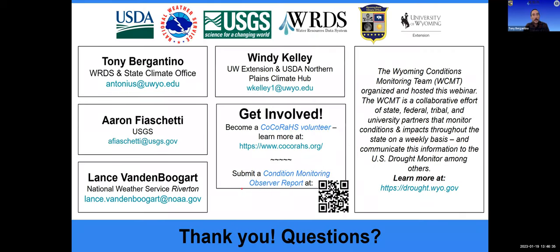That concludes today's webinar. I'd like to thank my fellow presenters, Aaron Fiacchetti with USGS and Lance Vandenberghe with the National Weather Service, and of course Wendy Kelly, who I'll turn it over to now for question and answer. Thank you, Tony. I want to recognize all the presenters and thank everyone who registered and joined us today. We have information on this slide about how to get involved — Tony mentioned CoCoRaHS, and there are opportunities to become a CoCoRaHS volunteer as well as to submit condition monitoring observer reports. You can use your smartphone camera to scan the QR code on the slide to access the website, and we'll now transition to questions that came in through the chat.